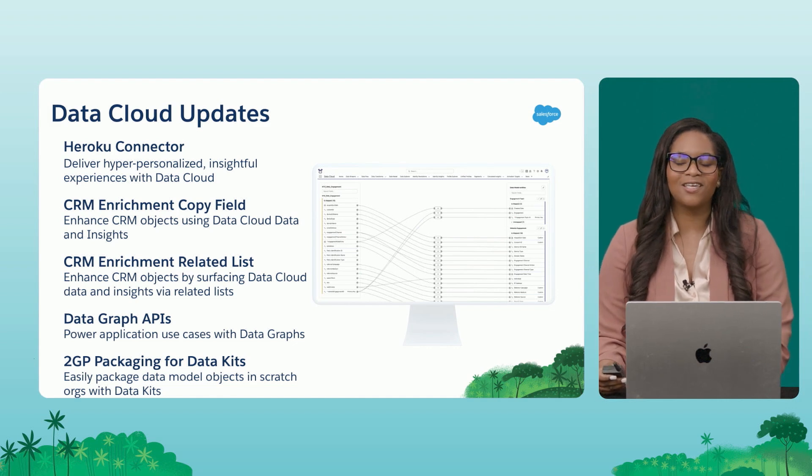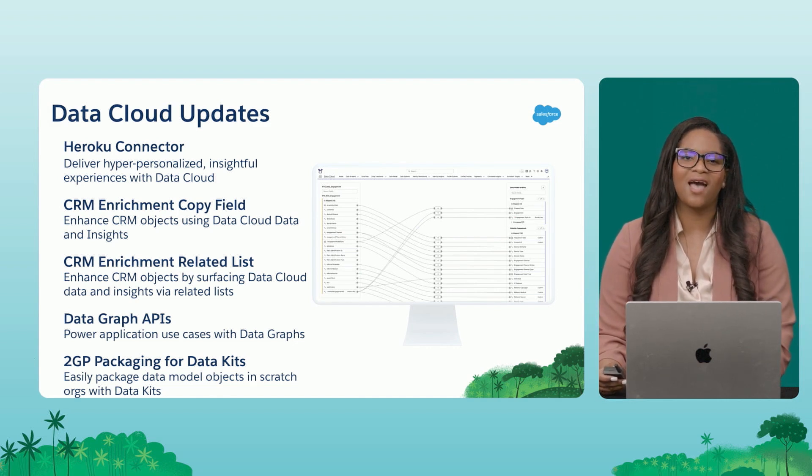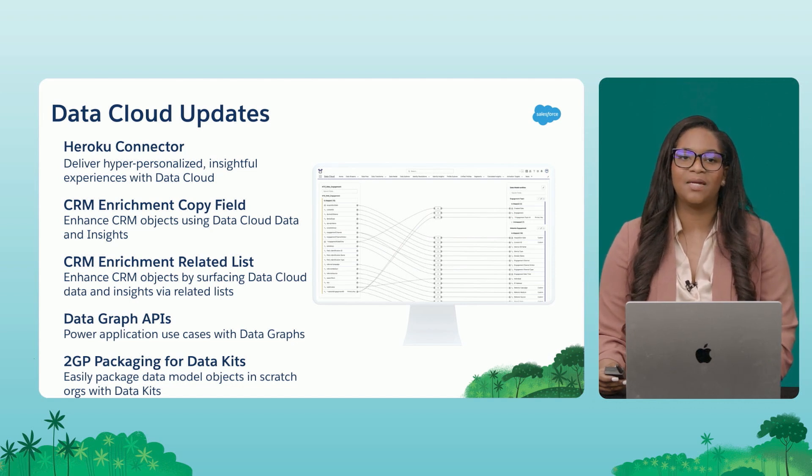For all my developers, we know that you love working with APIs. We have a new API available for data graphs that I'm going to demo today. It's going to be much faster and have a lot more performance than just using the Connect APIs and the Query APIs for pulling data out of Data Cloud.